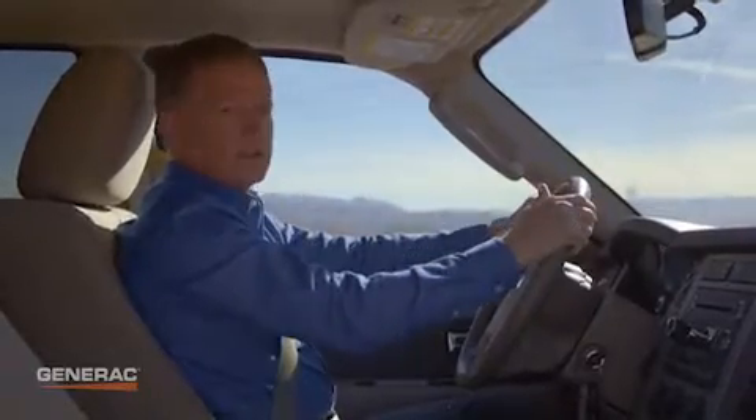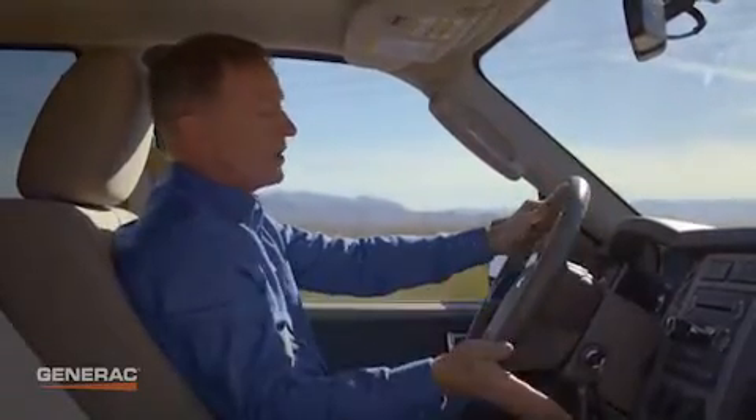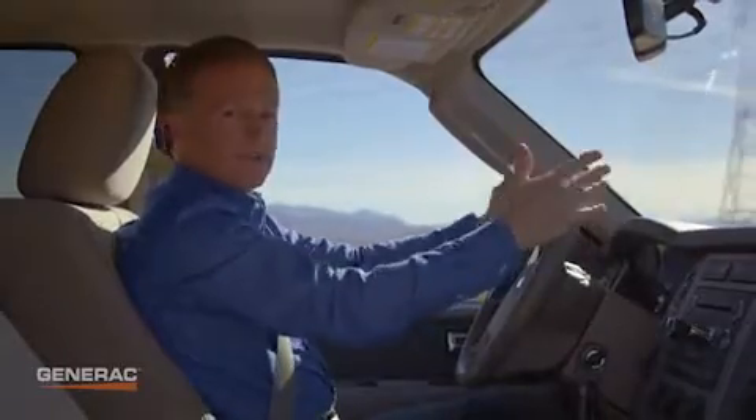At the heart of every generator is an engine, but not all engines are created equal. A car engine is built to meet the demands of driving. A generator engine has a completely different job to do.